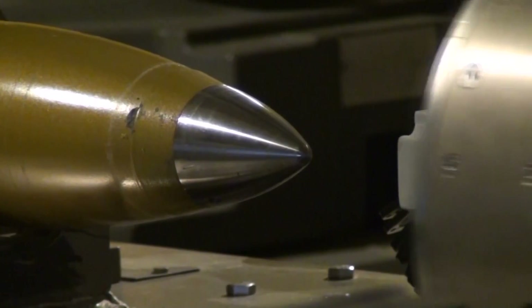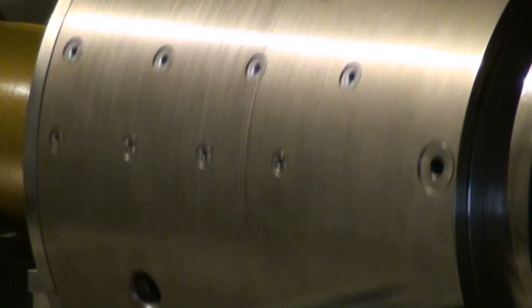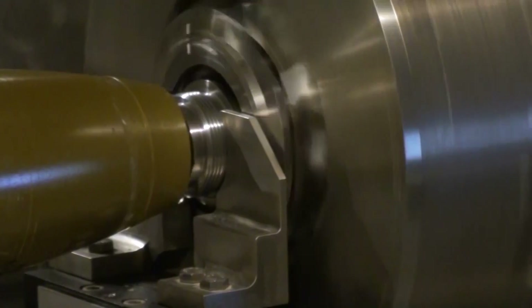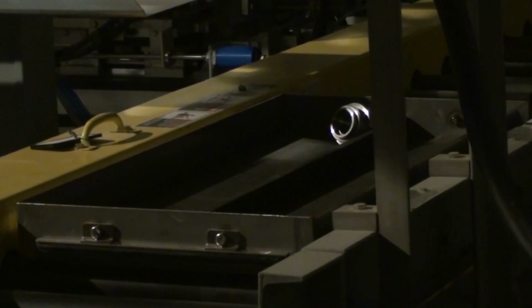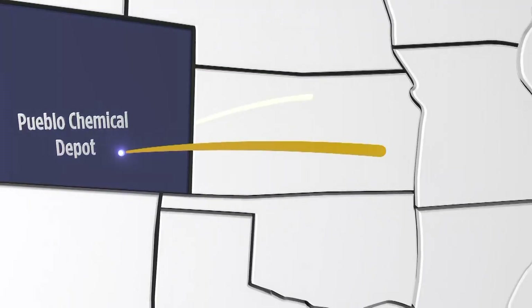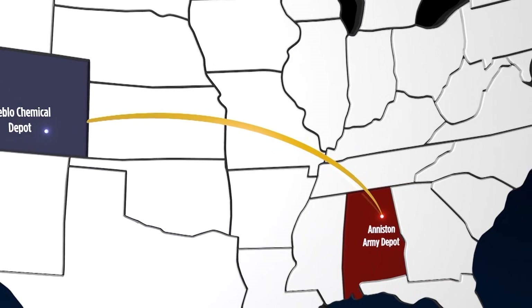The chemical agent will be destroyed on-site in Colorado. However, the bursters, fuses, and other energetic parts — confirmed to be non-contaminated — will be transferred more than 1,200 miles east to Anniston for disposal.